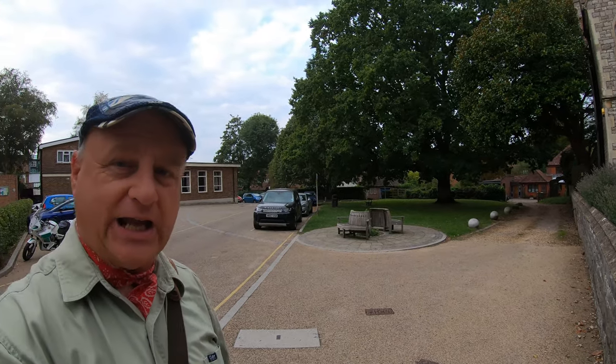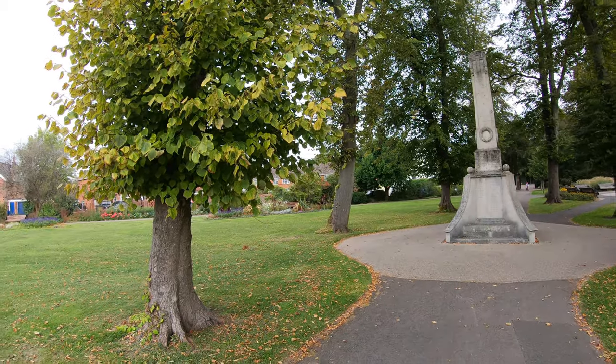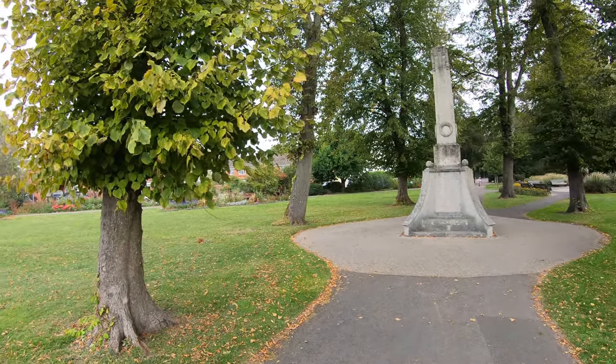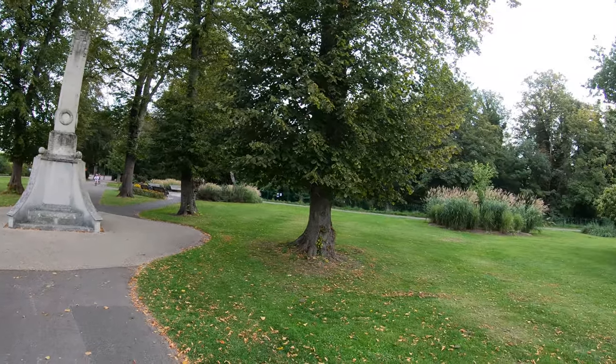Panning around a magnificent-looking oak tree there. Now we're going to head on — there's just one more thing I want to show you before we leave Romsey itself, and that's the war memorial garden. It was created in 1920, remembering those who died in the First World War. Just behind me is the war memorial itself, which was unveiled in 1921.